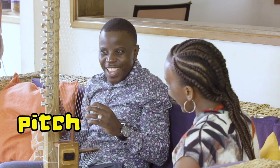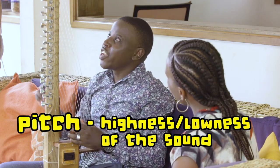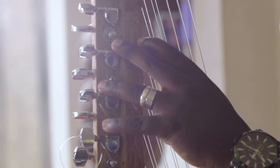Tune means it has to be at the right pitch. A pitch is the highness or lowness of sound. And every single string here has a unique sound that we need to have it sound like.